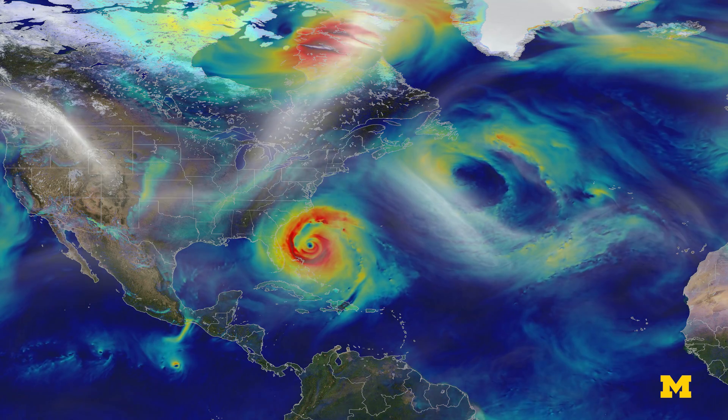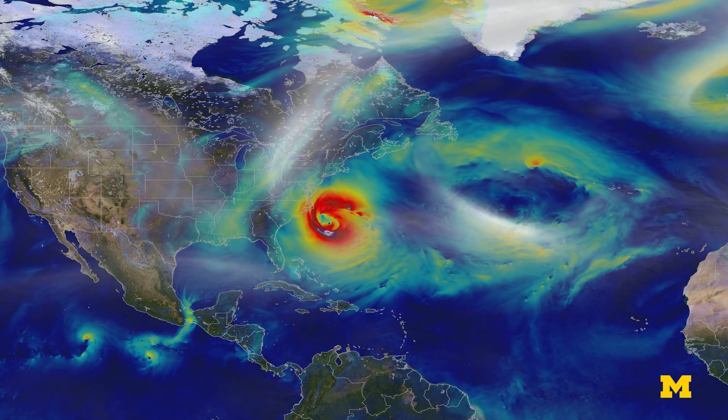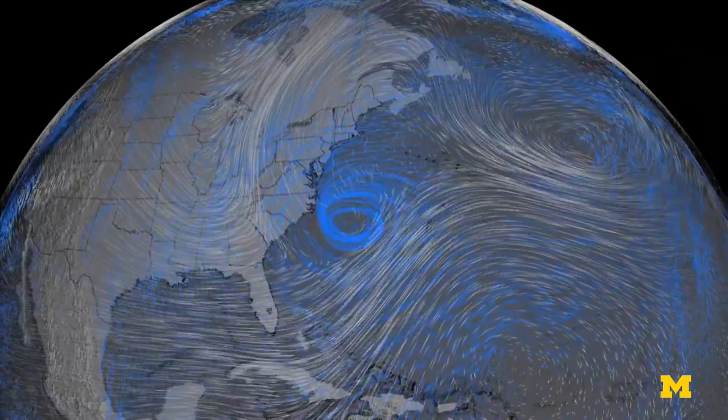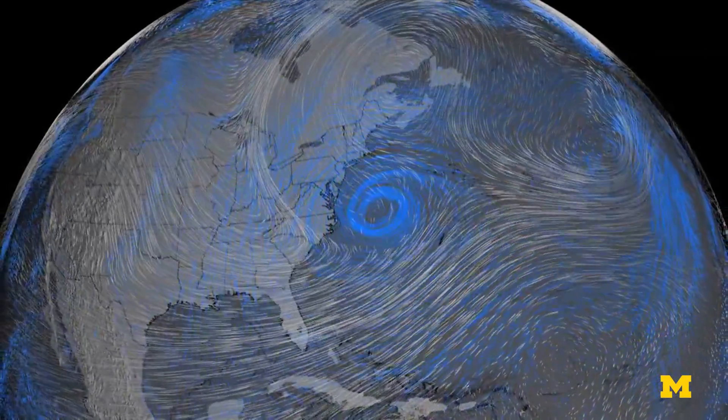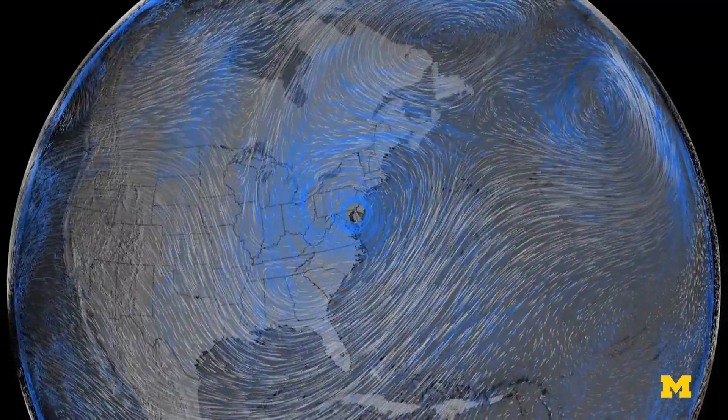We have several roles. The science role is we're the lead institution taking the raw data and turning it into estimates of the winds at the ocean surface and the roughness at the ocean surface. And from that, you can estimate the amount of energy that comes off the ocean into the hurricane.